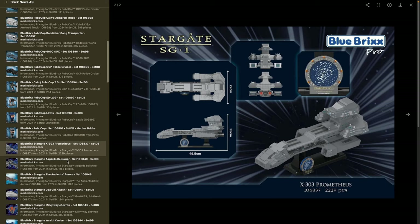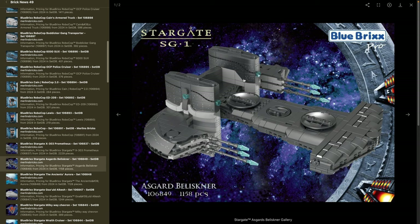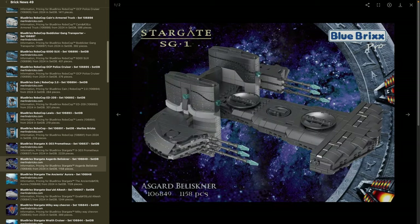Then there's the Asgard Beliskner — set 106849 — with 1,158 pieces. It's 30 centimeters in length and 30 in width — basically a square ship — and 17.5 centimeters in height. A pretty nice ship with a ton of prints. Interesting color choice. Really looking forward to learning more about what colors are in this ship.